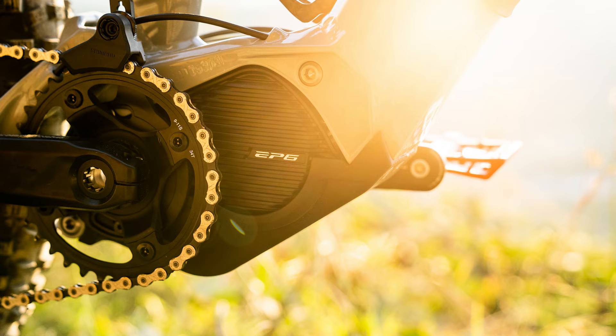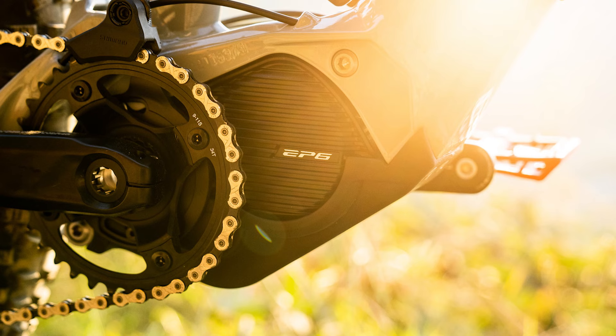The bike weighs 55 pounds or 25 kilograms and is specced with a Shimano EP6 motor that puts out up to 85 newton meters of torque. That motor is powered by a 504 watt hour battery that is stored in the down tube.